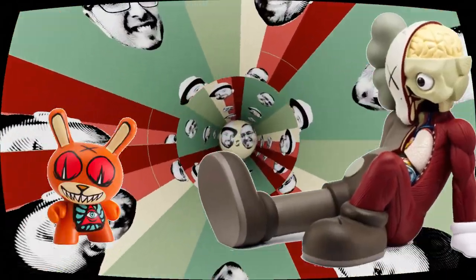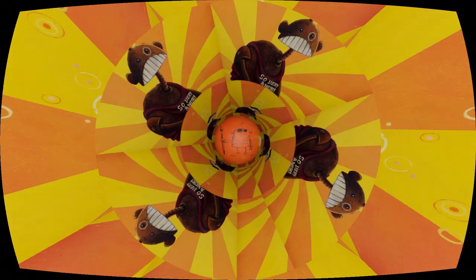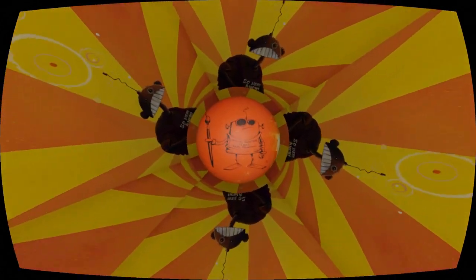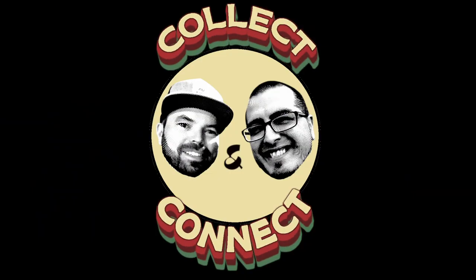Yo, Collect and Connect, Blake and Chad, Blake and Chad's Collect and Connect. This is Luke Chu, Dave Flessler. Alright y'all, what's up — this is Blake and Chad's Collect and Connect, welcome back.